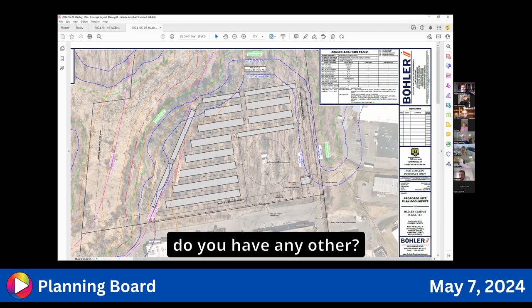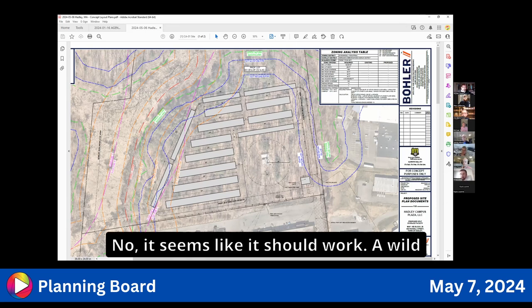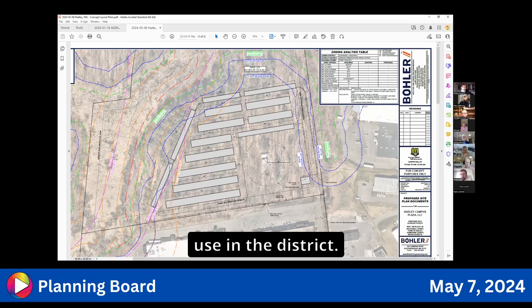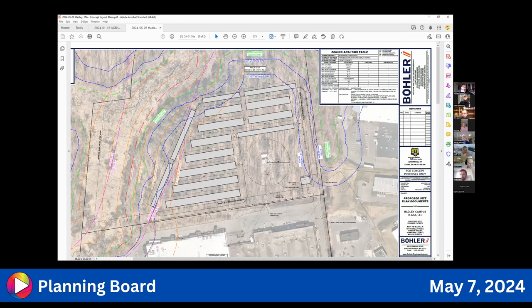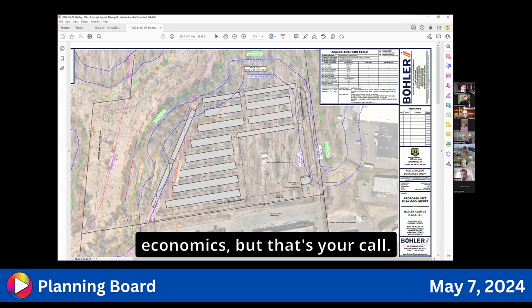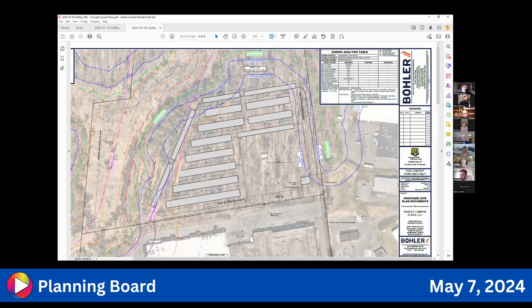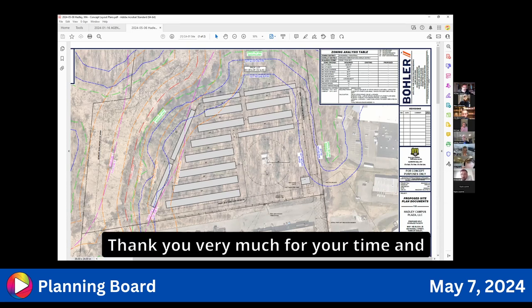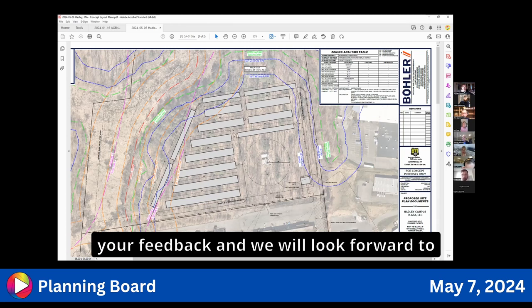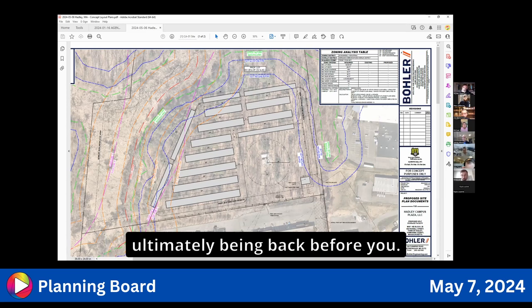The board's general feedback is that from a 30,000-foot view, they appear to have space to do what they want to do. Better comments will come when formal drawings are submitted. The board notes it's an allowed use in the district and the project may need to be trimmed slightly. Attorney Martin thanks the board and looks forward to taking next steps and returning with a formal submission.